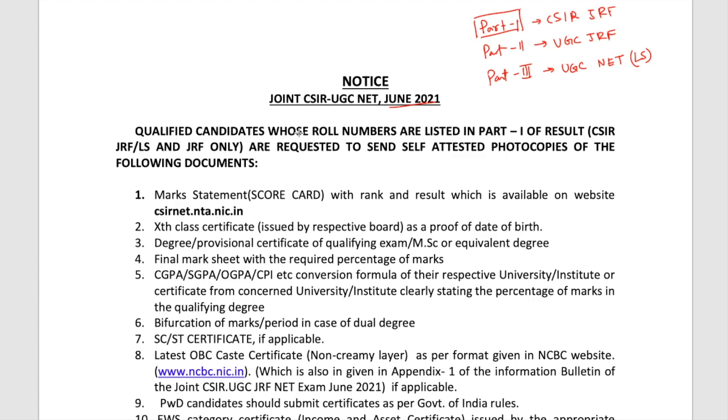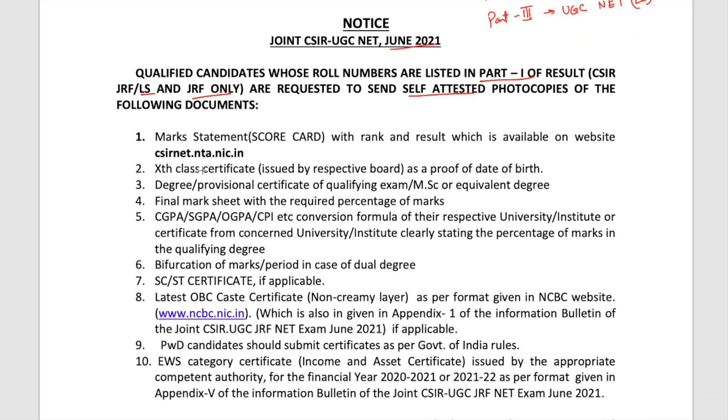The notification says: qualified candidates whose roll numbers are listed in part one of the result — that is CSIR JRF LS and JRF only — are requested to send self-attested photocopies of the following documents. The first document needed is the marks statement, that means your scorecard of your CSIR NET with the rank and result, which is available on the website already. You have to download it, self-attest it, and send it.